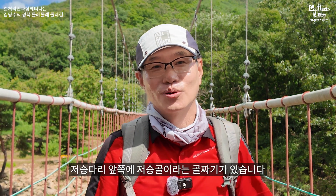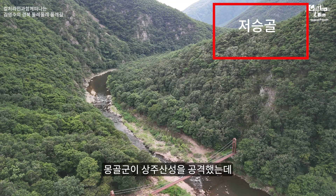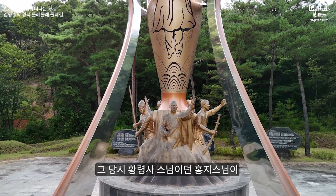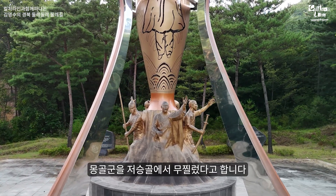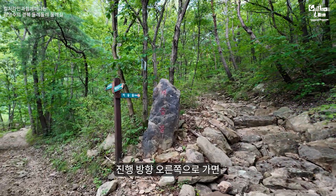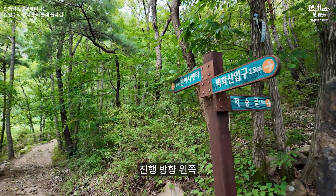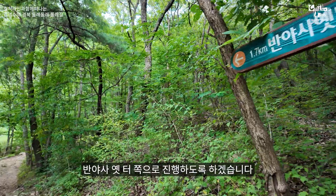저승다리 앞쪽에 저승골이라는 골짜기가 있습니다. 고려시대 1254년 몽골군 6차 침입 당시, 황령사 스님인 홍지 스님이 스님들과 의병들을 이끌어 몽골군을 저승골에서 무찔렀다고 합니다. 임진왜란 때도 의병들이 이곳에서 활약했다고 하거든요. 그래서 제가 지금 걷고 있는 트래킹 코스의 이름이 '백화산 호국의 길'입니다. 저승다리에서 300미터 정도 걸어 저승골 입구를 만났고요, 저는 임천석대를 보기 위해 반야사 옛 터 쪽으로 진행하겠습니다.